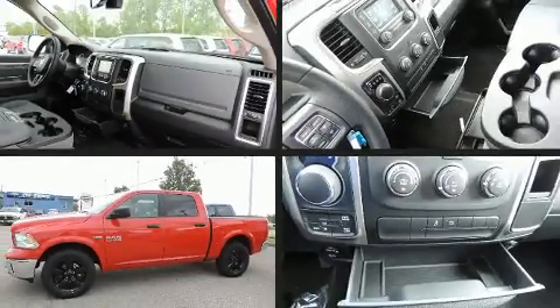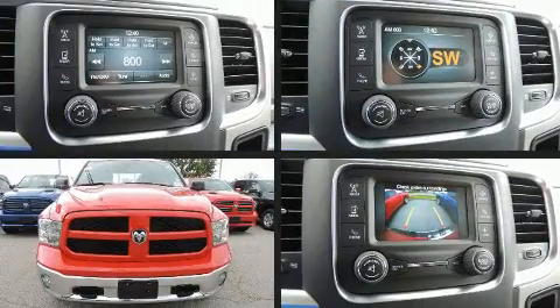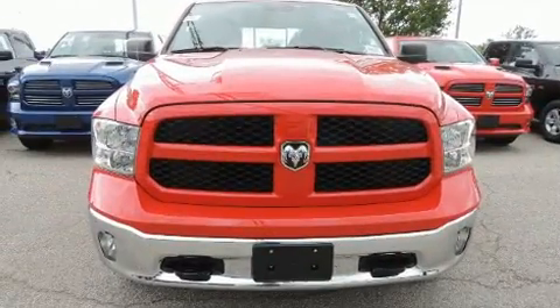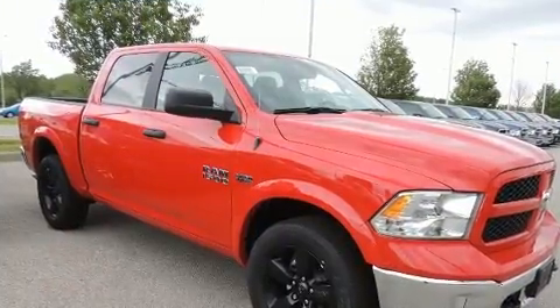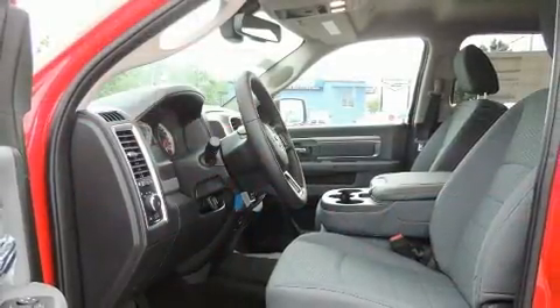You can expect a lot from the 2017 Ram 1500. It features an automatic transmission, four-wheel drive, and a powerful eight-cylinder engine. Top features include cruise control, one-touch window functionality, front fog lights, power door mirrors, and heated door mirrors.